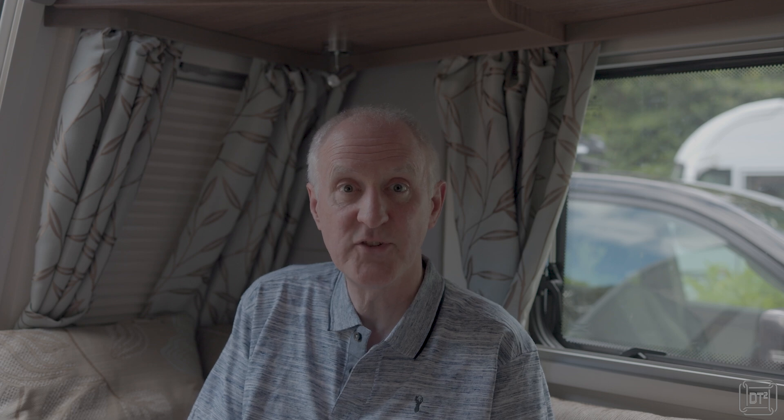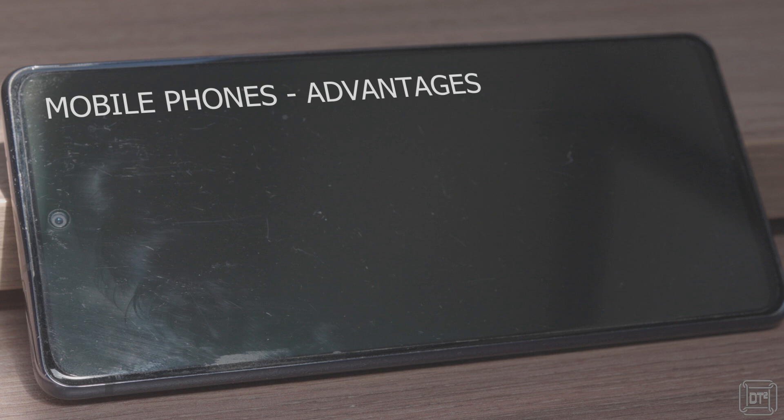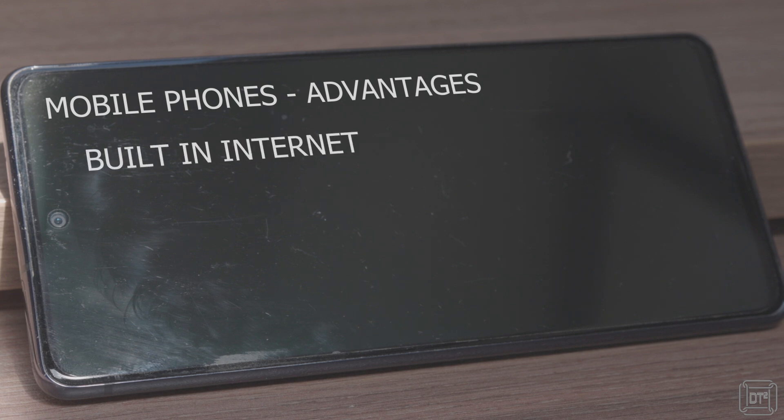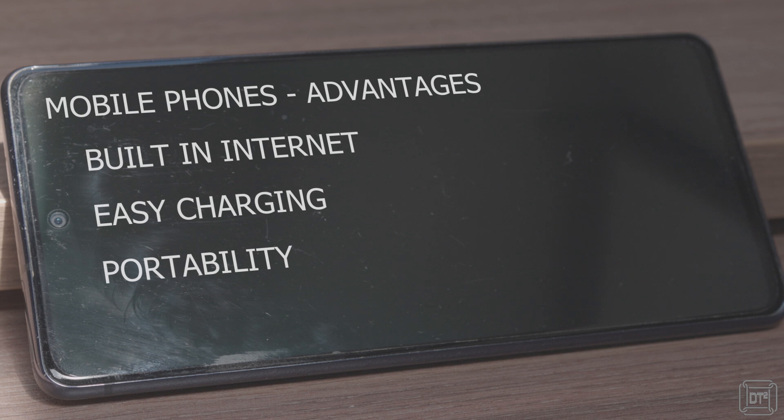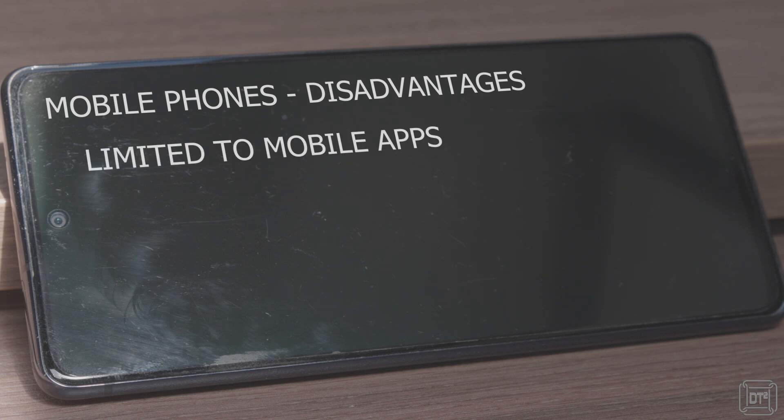Along similar lines, if you have a TV in the van then you can sometimes cast your mobile screen to the TV for watching movies etc. You can get devices relatively cheaply for doing this, such as a Chromecast. Advantages of mobile phones are the built-in internet connection, wide variety of charging options, portability, and the likelihood that it's something you probably already have. The disadvantages are that you will be limited to mobile apps and of course the limited screen size.